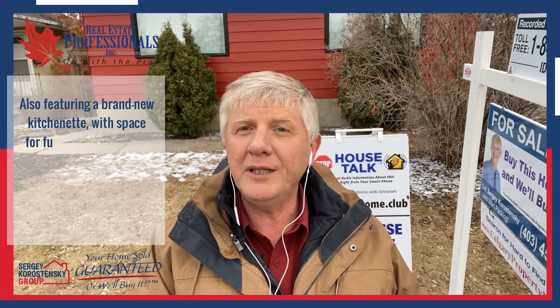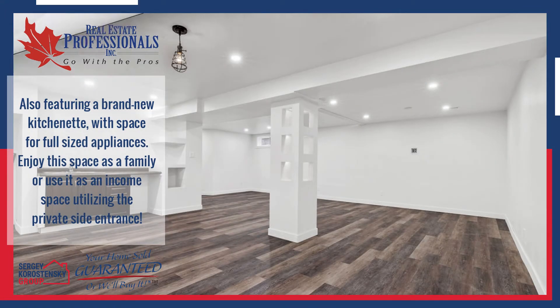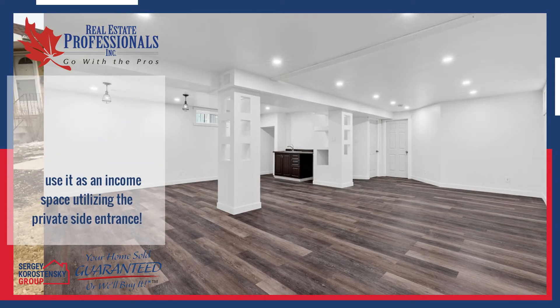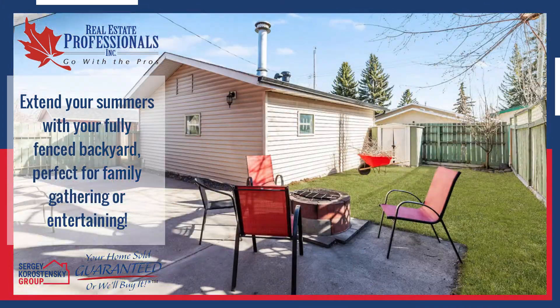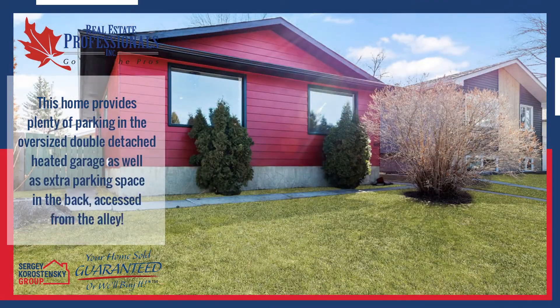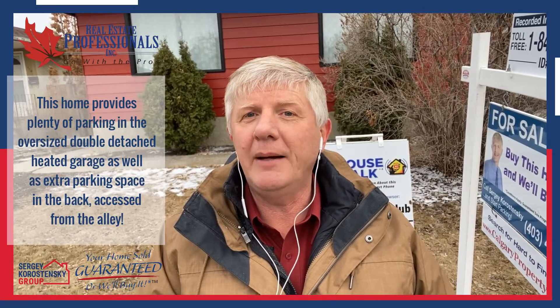Also featuring a brand-new kitchenette with space for full-size appliances. Enjoy this space as a family or use it as an income suite, utilizing the private side entrance. Extend your summers with your fully-fenced backyard, perfect for family gatherings and entertaining. This home provides plenty of parking in the oversized double-detached heated garage, as well as extra parking space in the back.